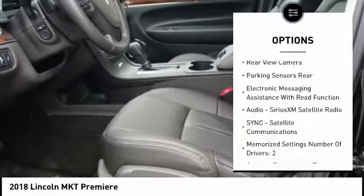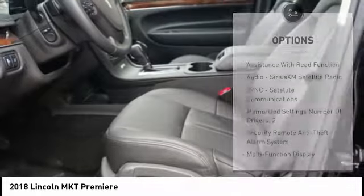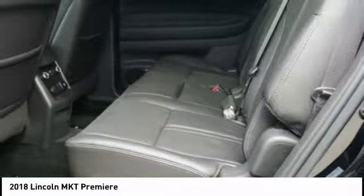Cruise control, universal garage door opener, trip computer, power brakes, clock, and compass.